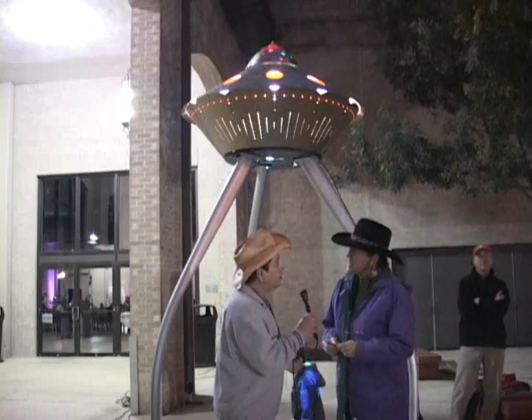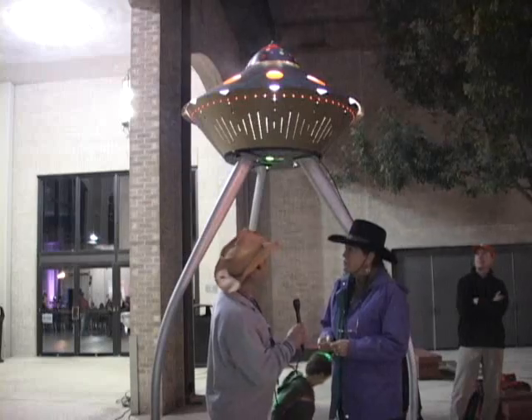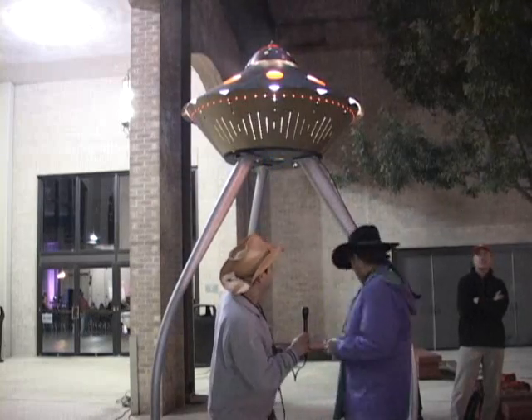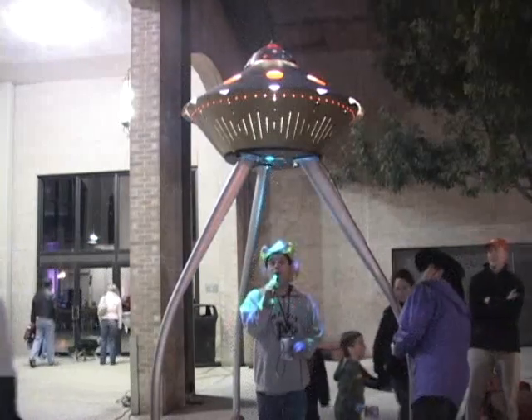Is this your first or your second year with Luminaria? First. Your first year? Yes. I love your ship. Thank you. Is it ready for takeoff yet? It is. Okay, here we go. Beam me up, Scotty.